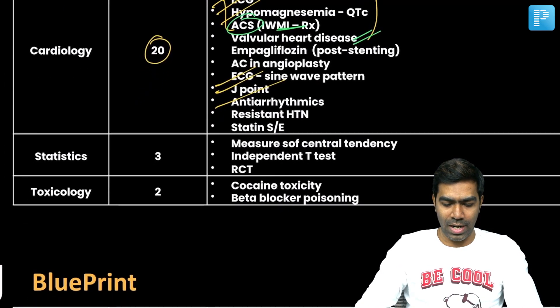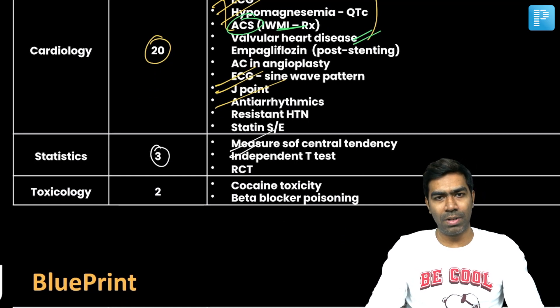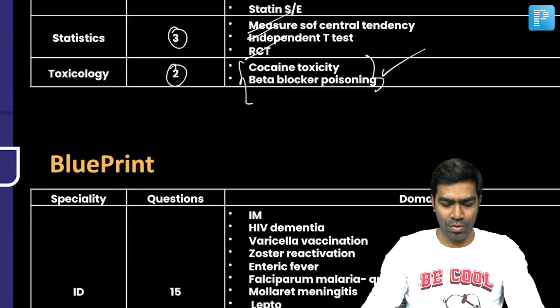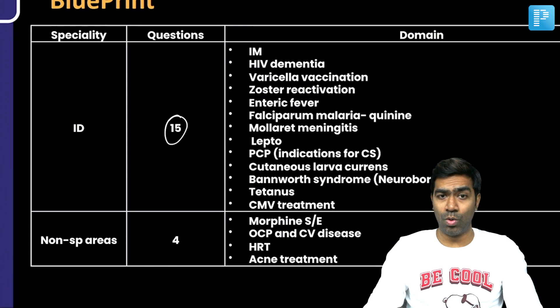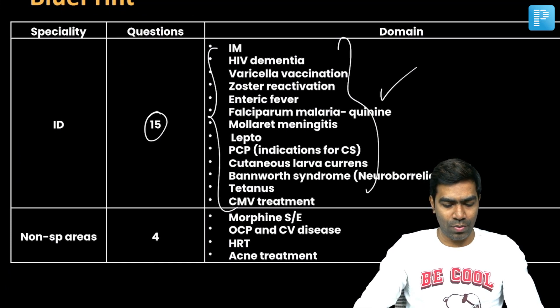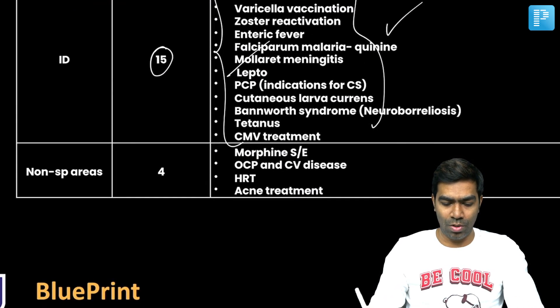In statistics, there were only three questions: one on measure of central tendency — median — another on the independent T-test, and one on RCT and its relevance. We had two questions on toxicology, both extremely simple and straightforward. In infectious disease, there were around 15 to 16 questions, most from tropical infections — something I emphasized heavily in previous YouTube sessions — and most questions were pretty basic, easy, and straightforward.